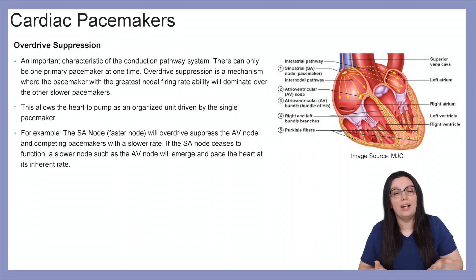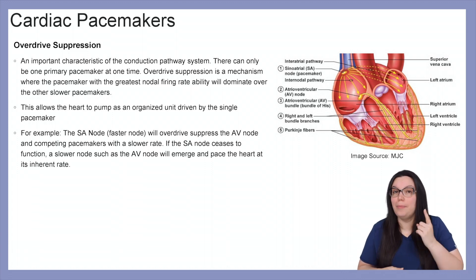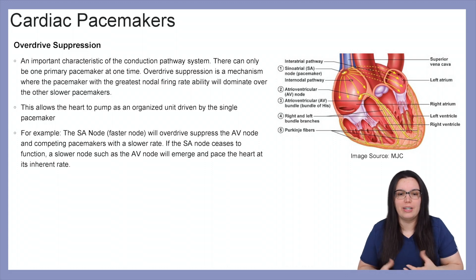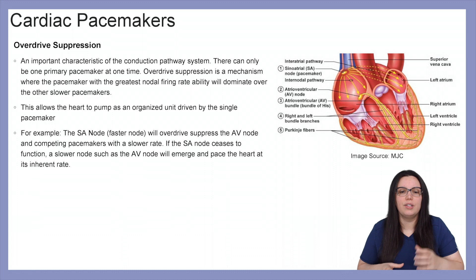Something the heart does well is overdrive suppression. It is an important characteristic of the conduction pathway system. There can only be one primary pacemaker at a time. Overdrive suppression is a mechanism where the pacemaker with the greatest nodal firing — like our SA node — has the ability to dominate over the other slower pacemakers, allowing the heart to pump as an organized unit driven by that single pacemaker.